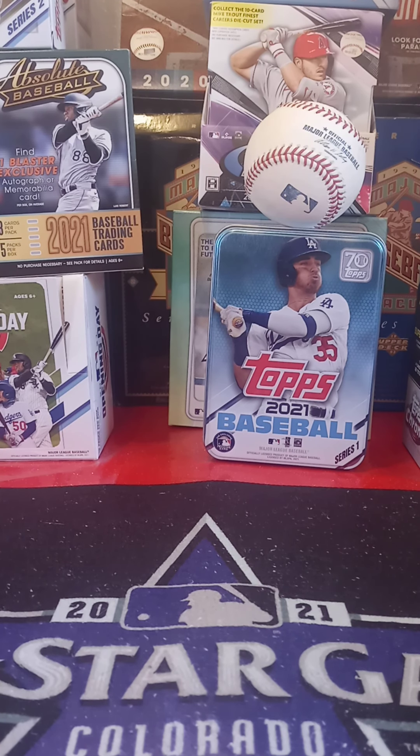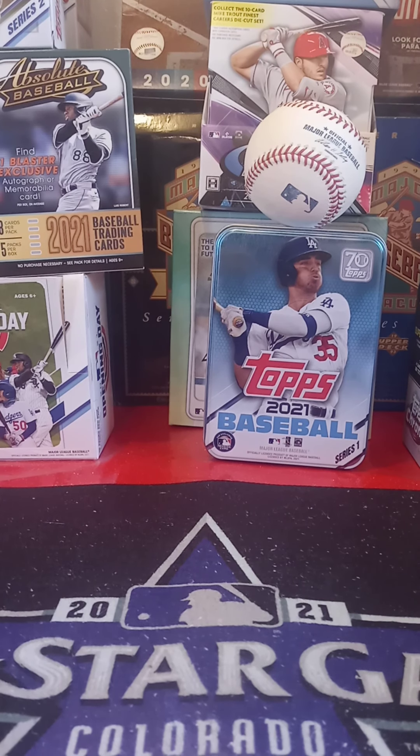Hi guys, welcome back to a brand new episode of Boof's Sports Card Collecting. Today I received in the mail my Patreon package from Ethan's Elvis Covers and More. So let me get into this box real quick and I will start showing you what I got.